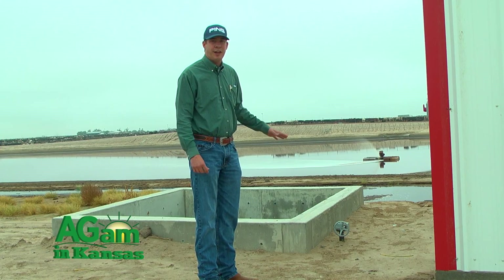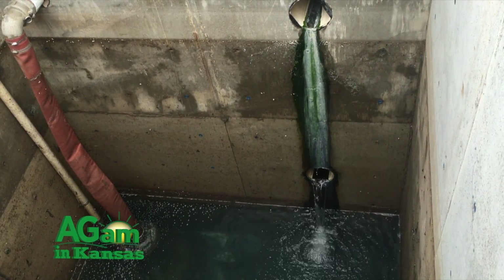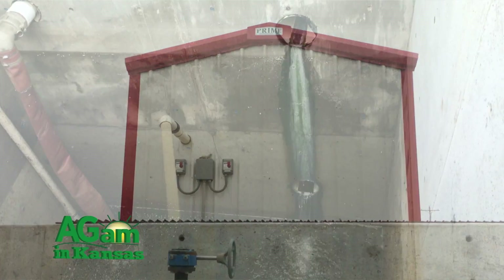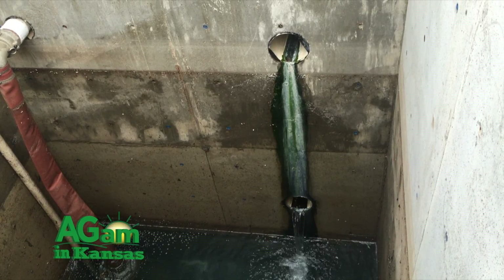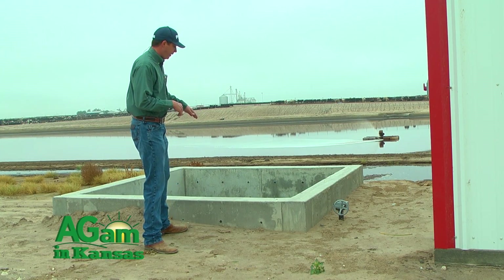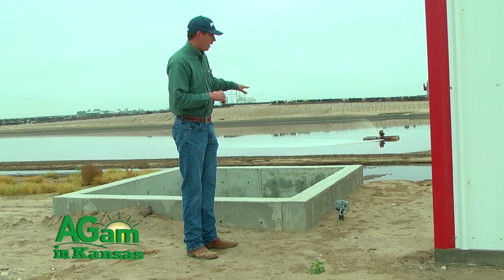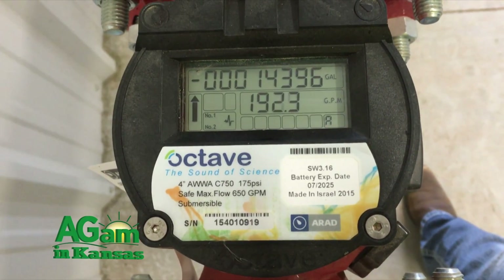Where we're at right now is what we call our collection tank. Our collection tank is actually 17 feet deep and about eight foot by eight foot. There are two pumps inside — one that sends water into our recycling building where the water is actually recycled, and a trash pump for when we want to clean this tank. There's a sensor in this pit that when the water gets to a certain level, our system will kick on. There's also a freeboard level here — if the power goes out and the pump doesn't kick on, water will automatically go back into the lagoon.